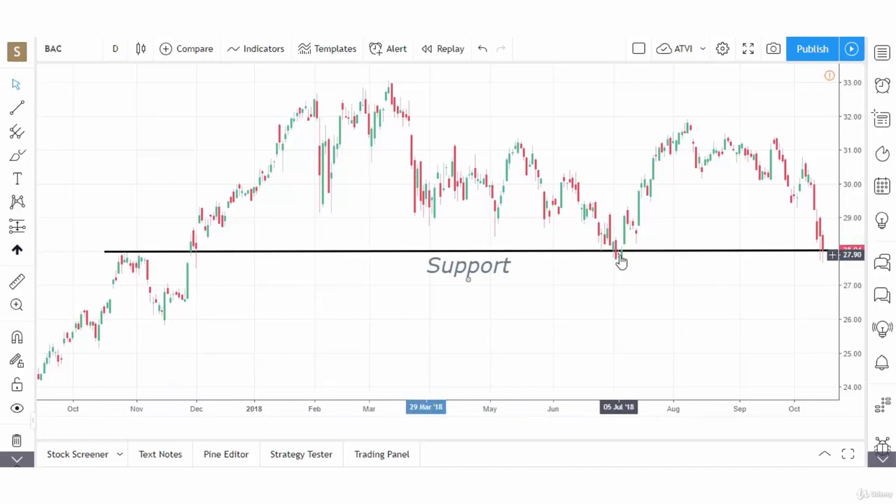You can see the stock bounced off the $28 level in July of 2018, and here in October 2018 it's trading right around that support level. So we've identified the range it's in, and we believe it's right around a support level on the daily chart.